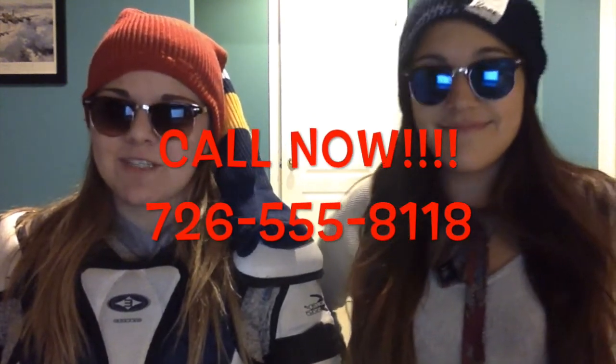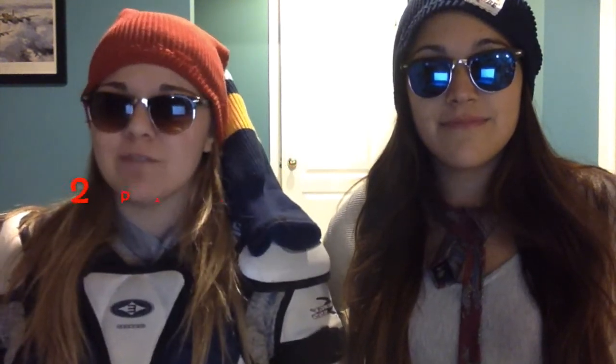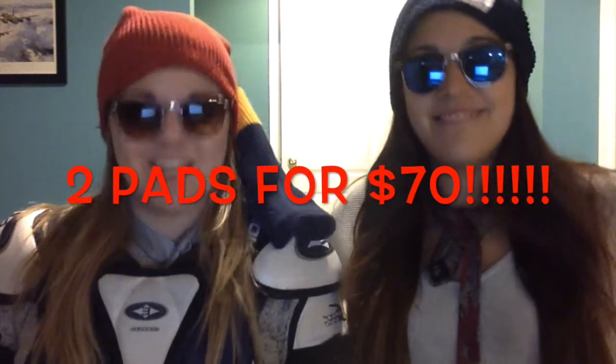GrassPad is only $49.99. However, if you call 726-555-8118 right now, you will receive two pads for $70 including shipping. Get them now because they are selling out fast. You do not want to miss out.